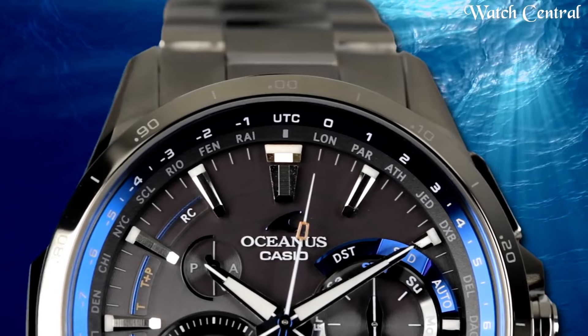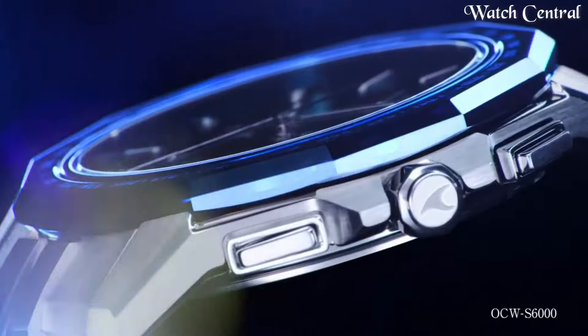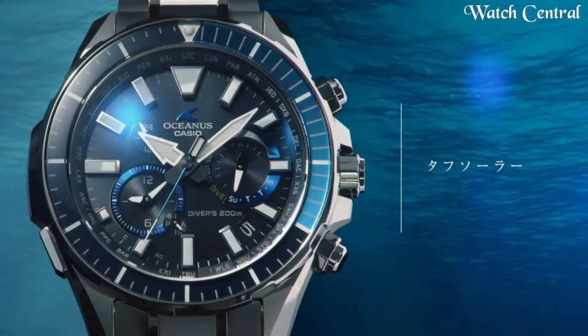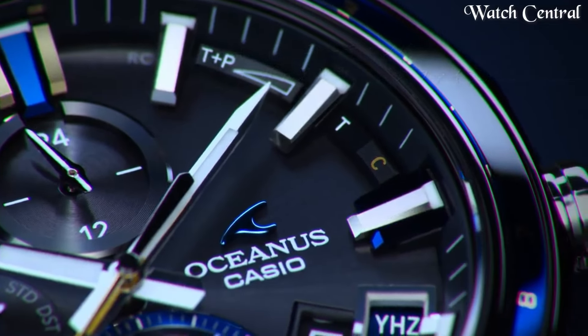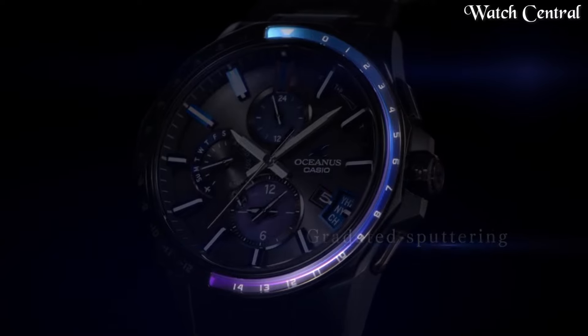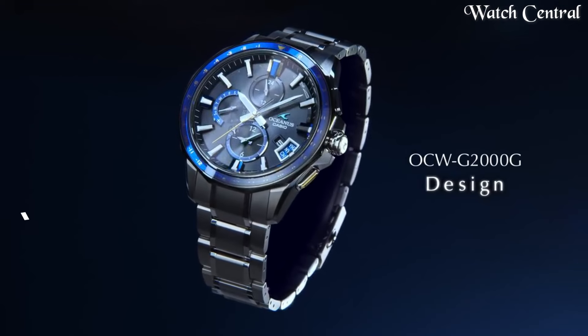Hello guys, in this video we're going to cover the best Casio Oceanus watches based on specification. I included all the links in the video description below. Please like, comment and subscribe to our channel and press the bell icon button to receive more amazing content like this.